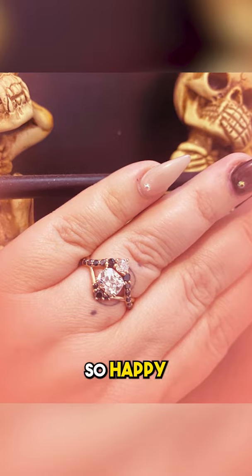They recently got married and we are so happy for the couple. Congratulations Ariel and Paris — we wish you guys a happy future together.